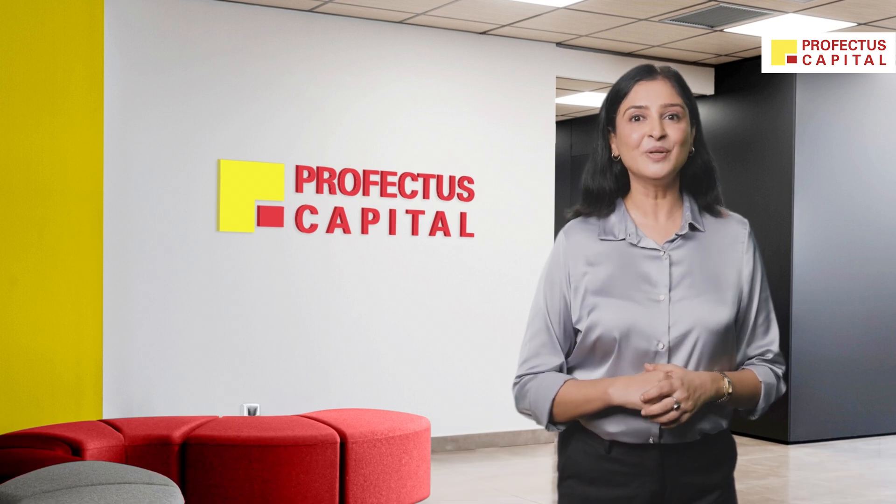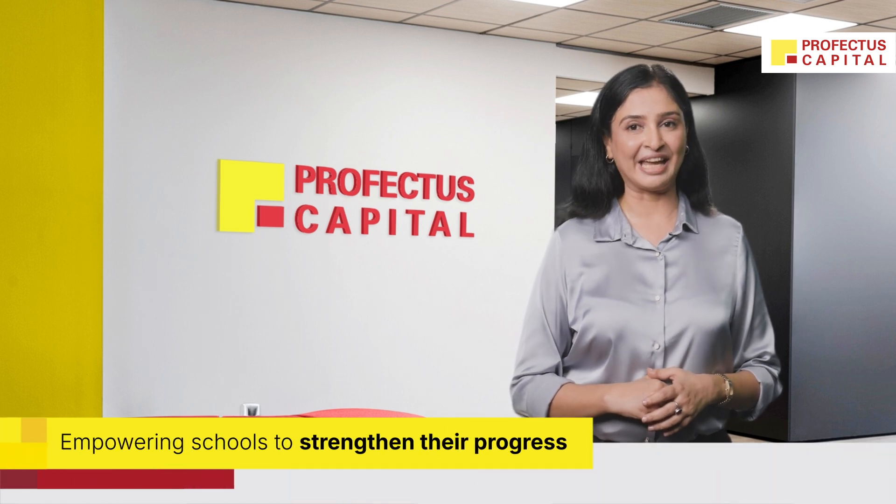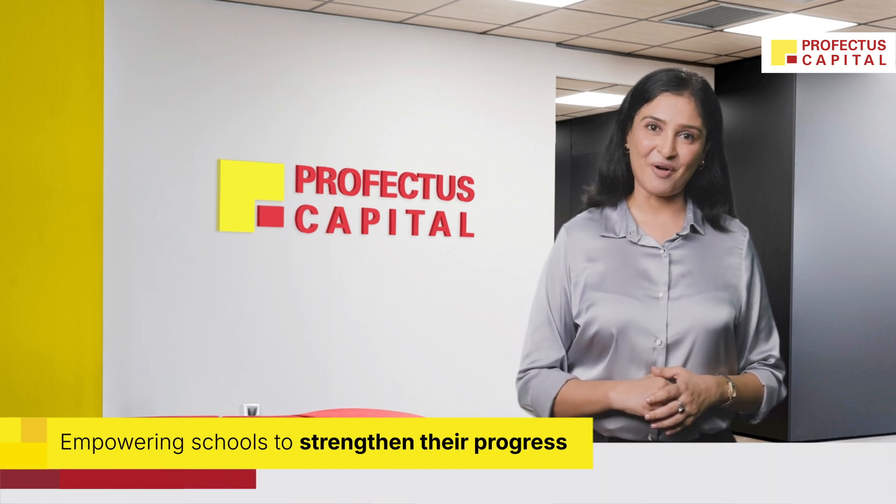Investing in a STEAM curriculum can set your school apart from competitors. If your school is looking to make this investment, Profictus Capital's School Funding Program can help. Get in touch to learn more.